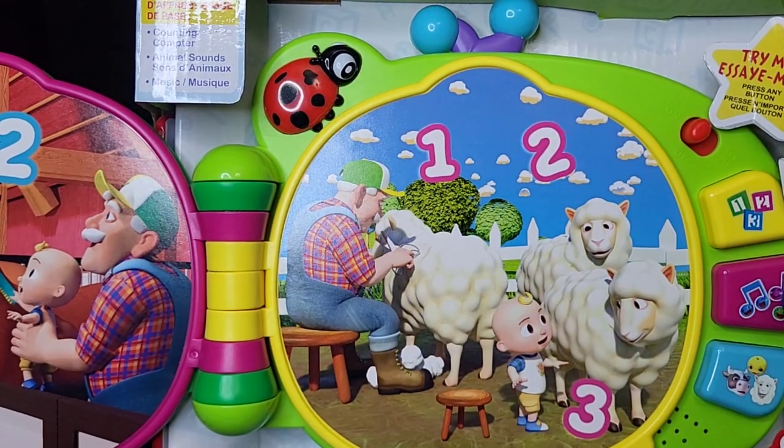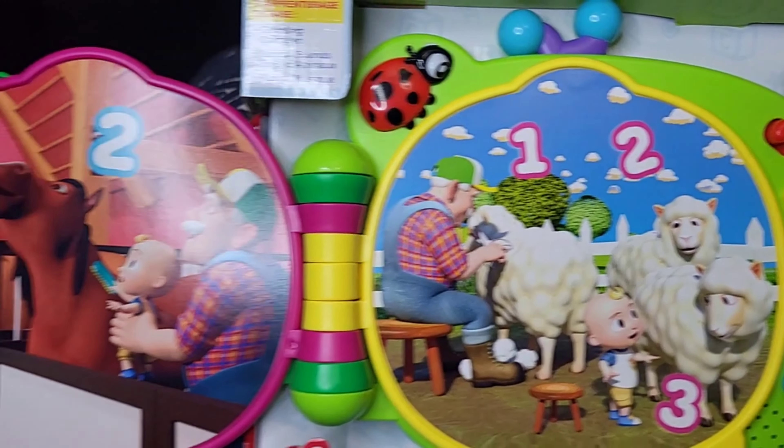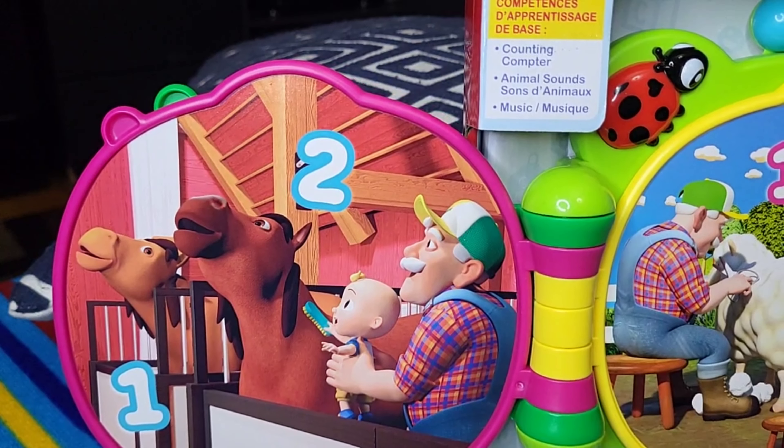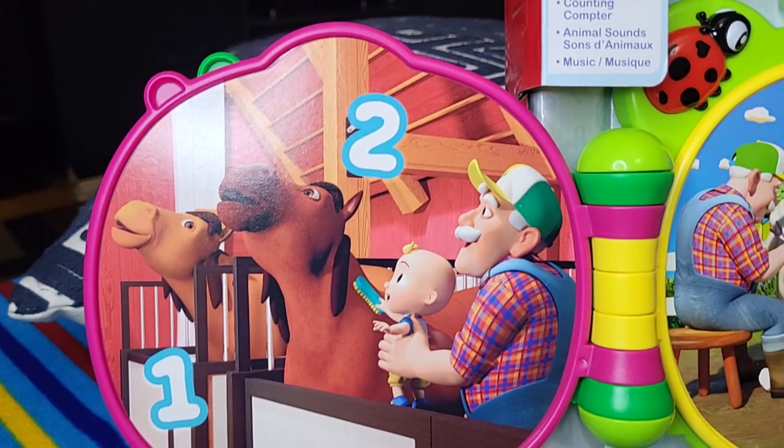On the right, how many sheep do you see? Let's count to three. Ready? One. Two. Three. Three sheep. Way to learn!